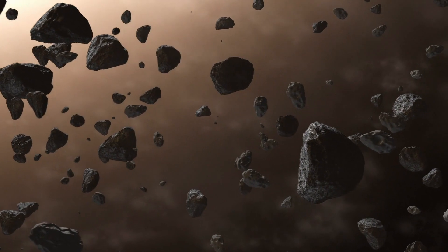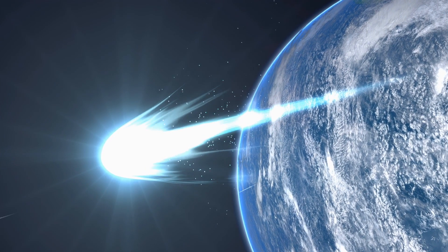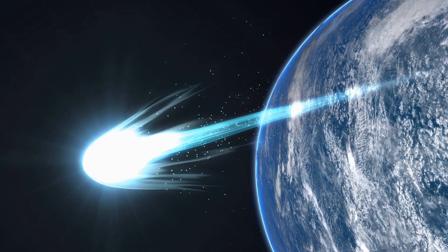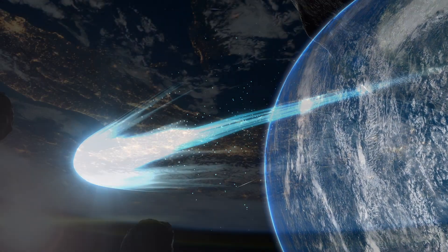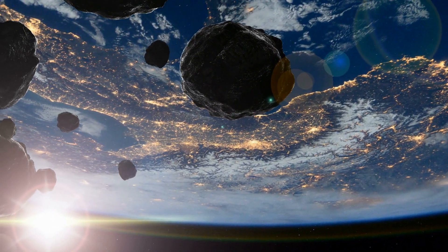What's worrying is that of the 91 asteroids that passed us by, only 30 were seen coming prior to their passing, and only two of those were discovered one year ahead of the near-miss event. As of right now, NASA is constantly scanning our skies to track these objects as quickly as possible.